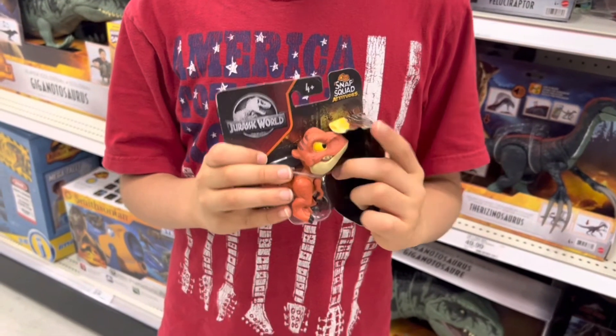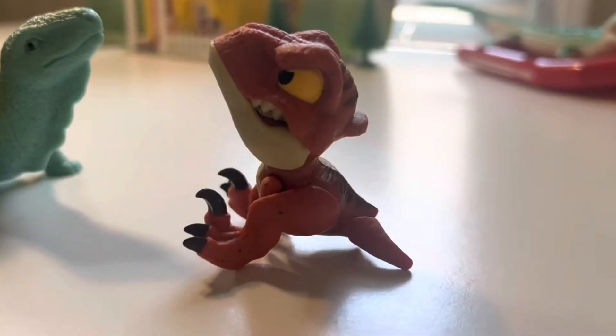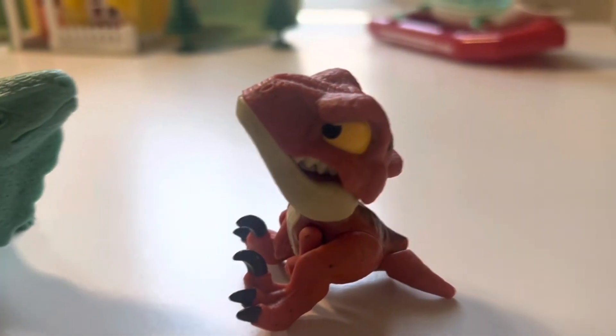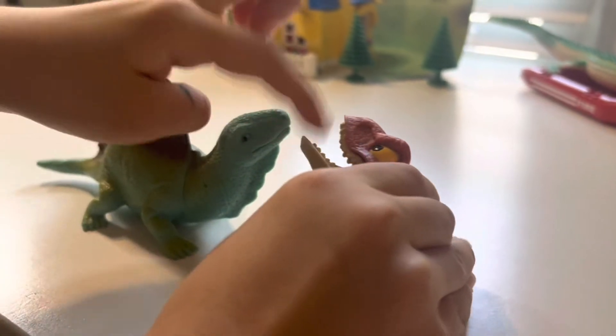I'm at Target today, and this is the last Snap Squad we found at Target. Ta-da! Here is the Snap Squad Attitudes Velociraptor dinosaur — it can bite your finger.